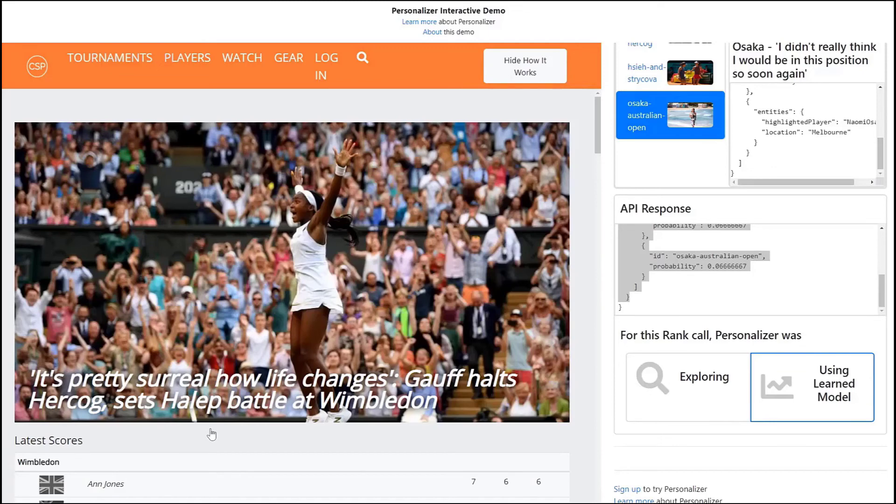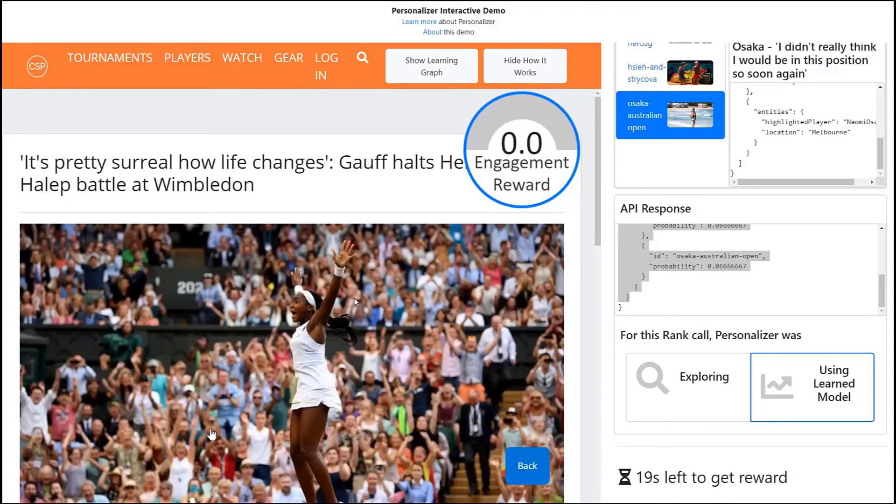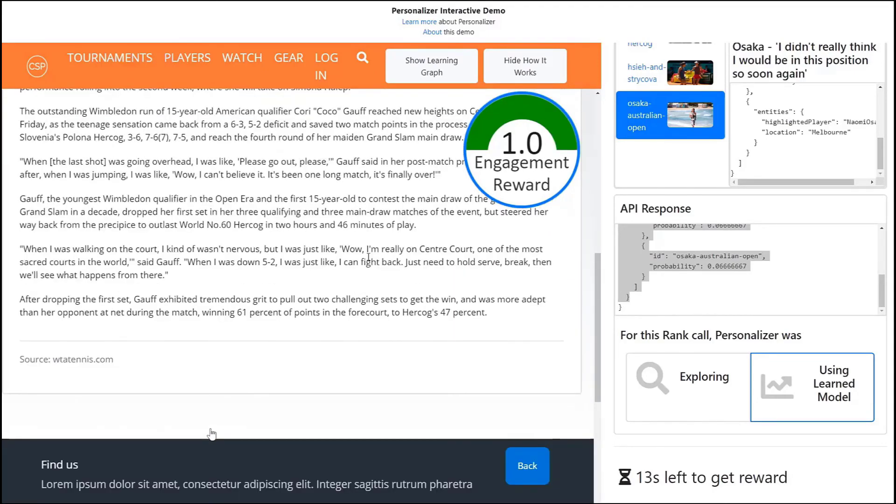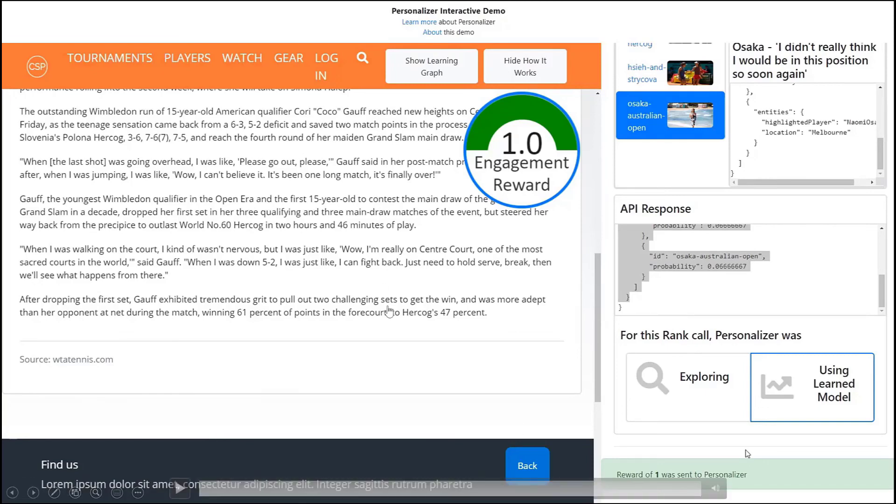With the heavy lifting done, the user still needs to send a reward value to complete the reinforcement loop. The reward should be a reflection of the customer's business objective — in this case, we want to maximize user engagement. So after clicking the article, the more content of the article being read, the higher the reward score, maximizing at a value of 1. After the timer completes, a reward value is sent to Personalizer for additional training, which will result in better future choices. That was a demo on how Personalizer works.